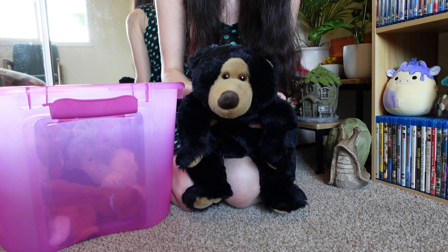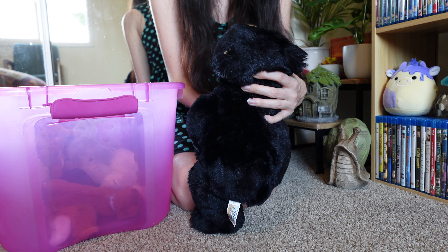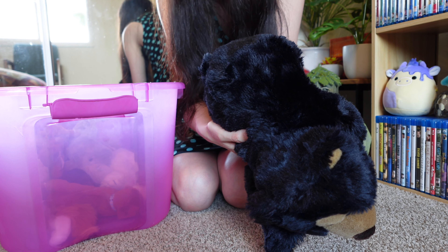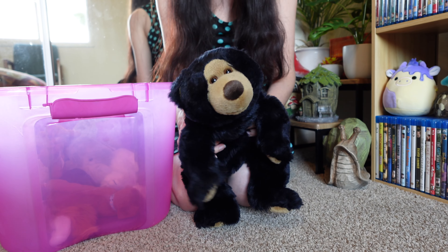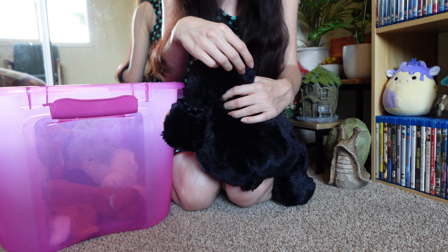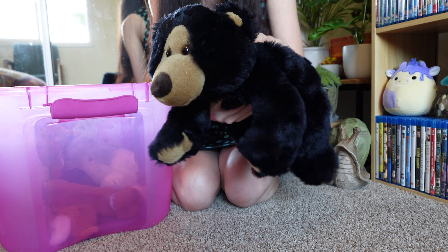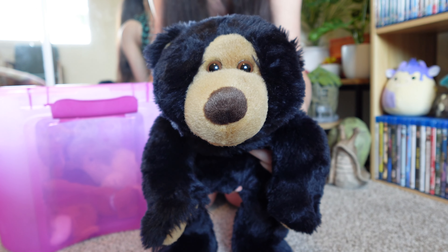Next up we have a bear. I believe I got this bear for Christmas — I was probably seven or eight. It's an Animal Alley bear from Toys R Us! So nostalgic. I definitely want to add him to my bear collection. He needs to be fluffed up a bit since he's been smushed in a bin for way too long, but he's still in really nice condition — a good quality, cute little black bear.